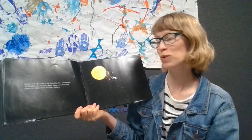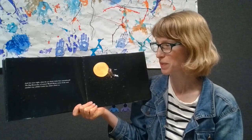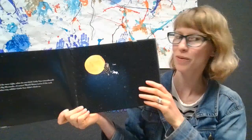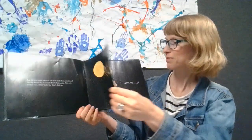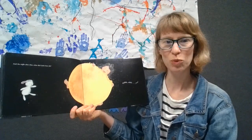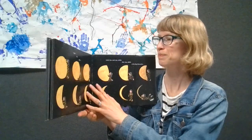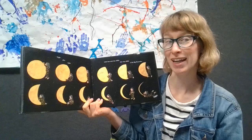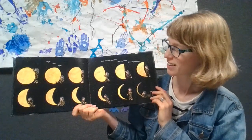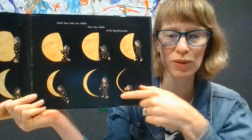And the next night — what do you think little star remembered? The big moon cake, of course. Would mama notice if she took another tiny nibble? Little star didn't think so. Yum. It's starting to get smaller because of all her nibbling. And the night after that — nibble nibble, yum. Night after night, little star took tiny nibble after tiny nibble of the big moon cake. It's getting smaller and smaller until it's just a tiny little crescent, just like a little crescent moon in the sky.